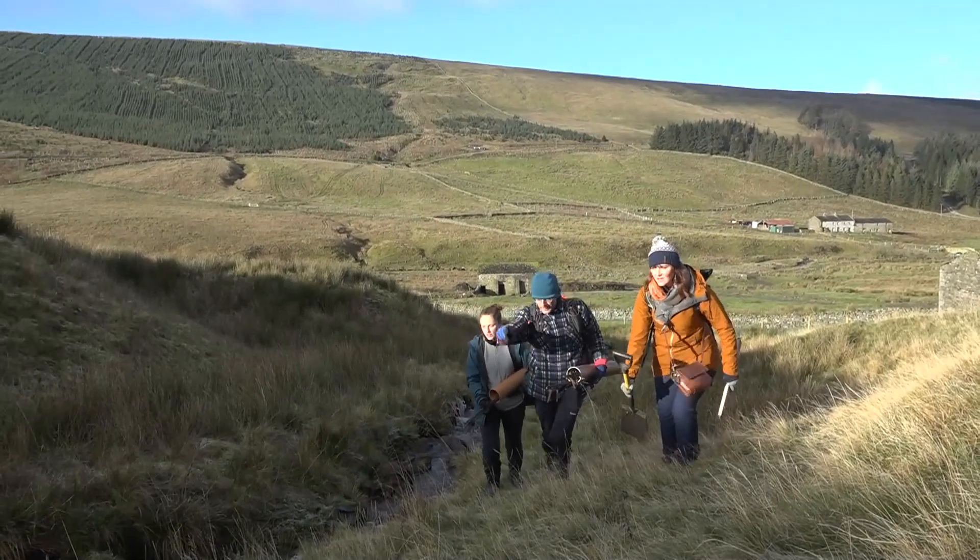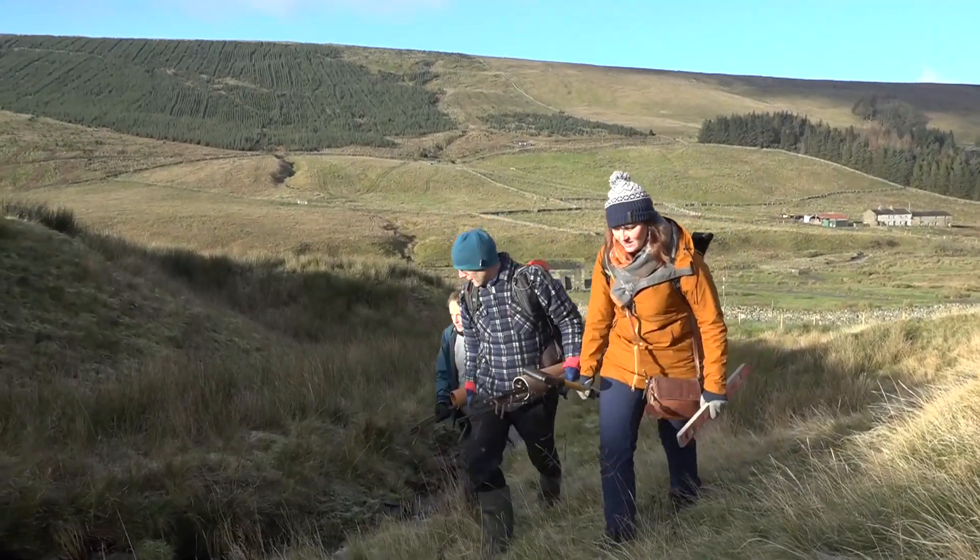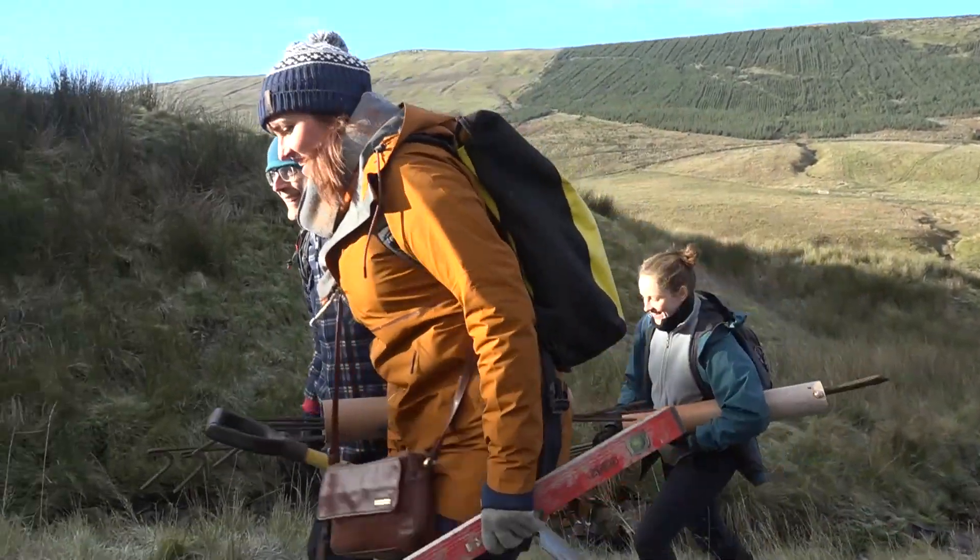But while that might all sound idyllic, this project isn't about restoring beautiful landscapes. It's about stopping flooding in the valley below.